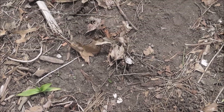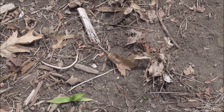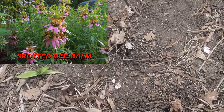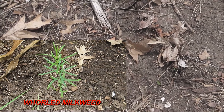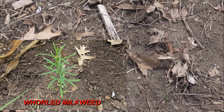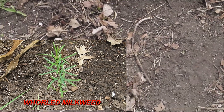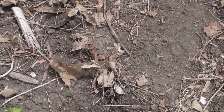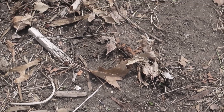This area here that looks empty — I'm hoping the spotted bee balm comes back up here. There should also be some whorled milkweed in this area that hasn't come up yet, so we'll hope that comes up a little later on. The milkweeds always come up a little later, but I was hoping the monarda — the spotted bee balm — would start coming up by now.